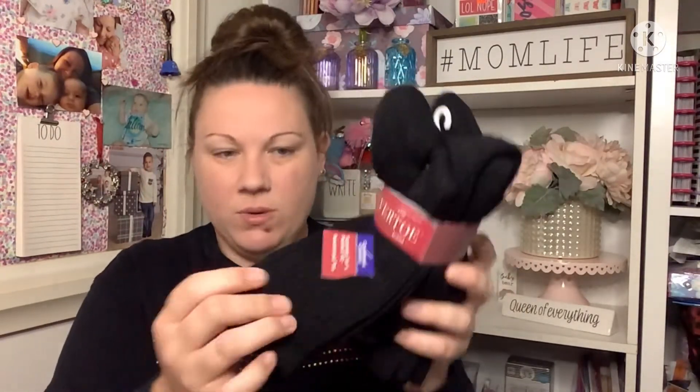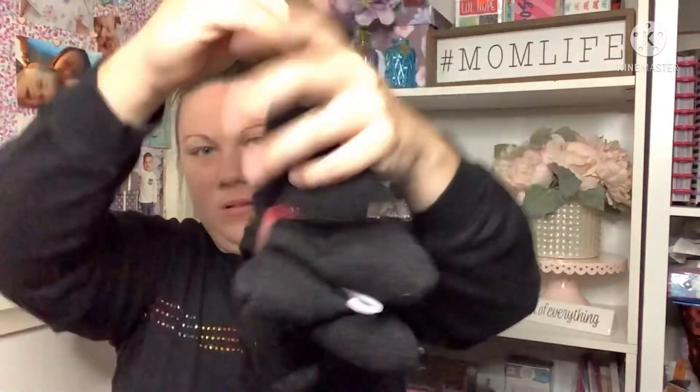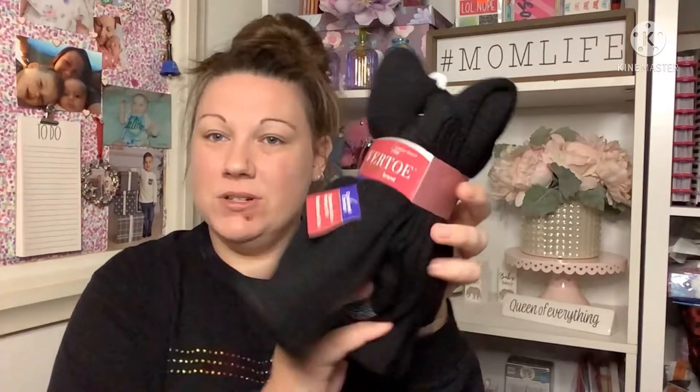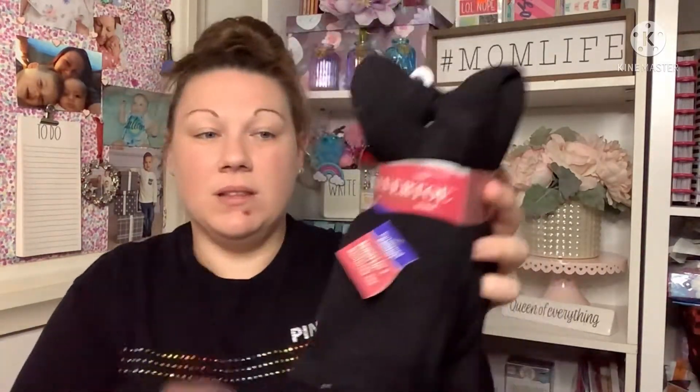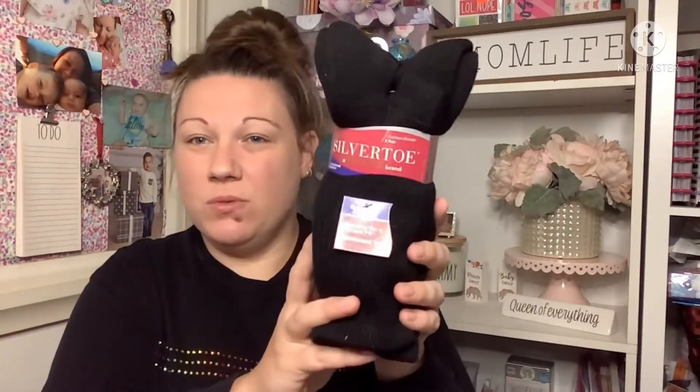Then I found these ones which I was super excited for — a three-pack, more like the kind my husband wears for work, boot kind of worker socks. These are normally $9, but hey, that's still a good find. They had three pairs left and I picked these up to replenish the ones he has, since you get holes in the toes from wearing boots for work.